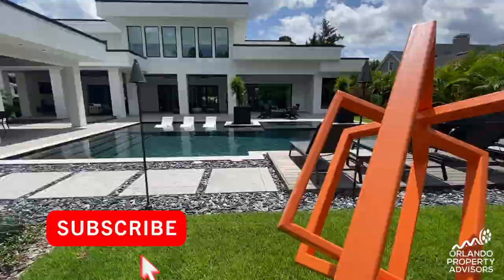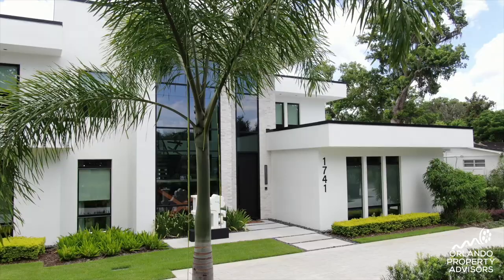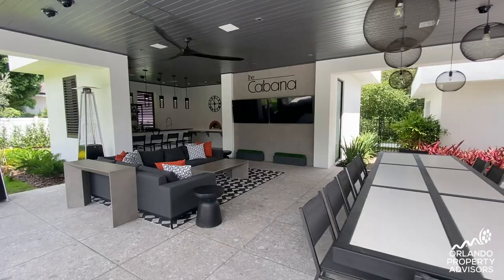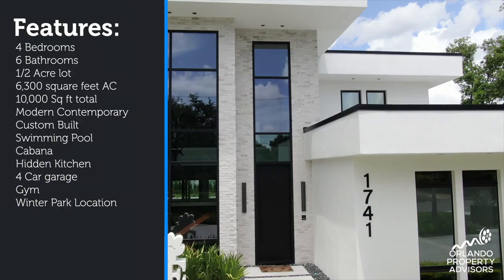Via Genoa, on a half-acre lot in Winter Park, Florida, was completed in November 2019 and features 6,300 square feet of air-conditioned space and just under 10,000 square feet of modern entertainment yet comfortable spaces. With four bedrooms, six bathrooms, and modern contemporary styling, let's go take a tour inside this stunning custom home.